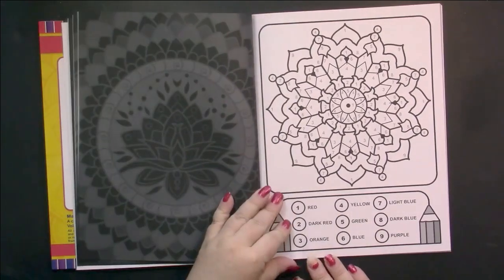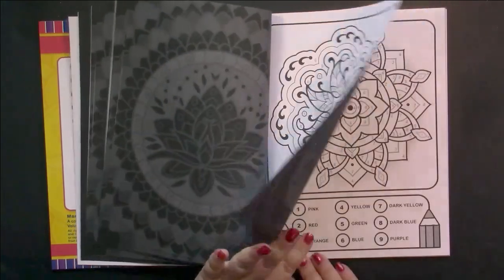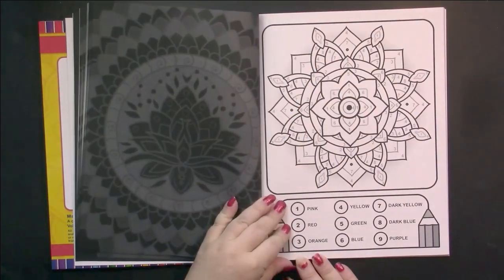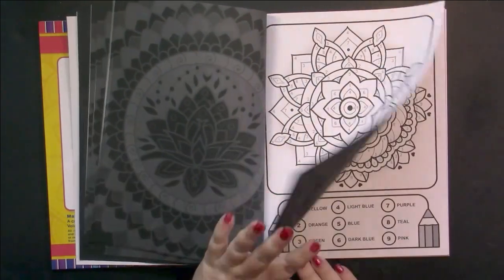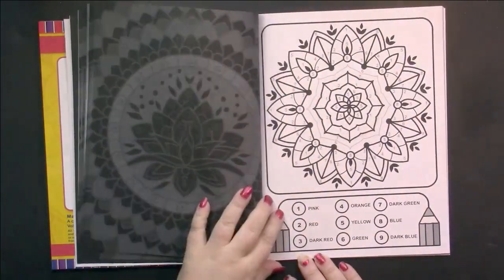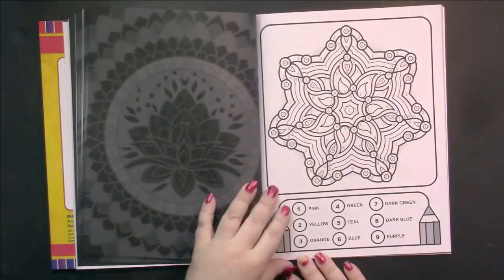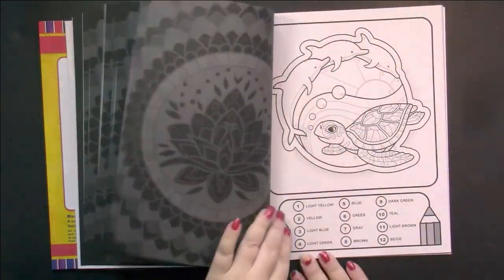This book definitely continues on after the first book — they start off with more detailed ones than the first book started off with. And again, they're really nice mandalas. It's just that having the palette at the bottom of the page spoils the aesthetic of the page.